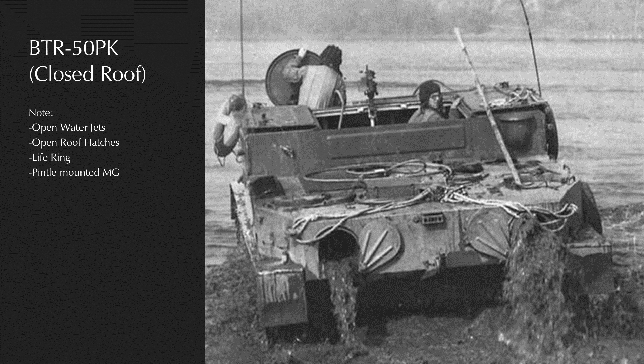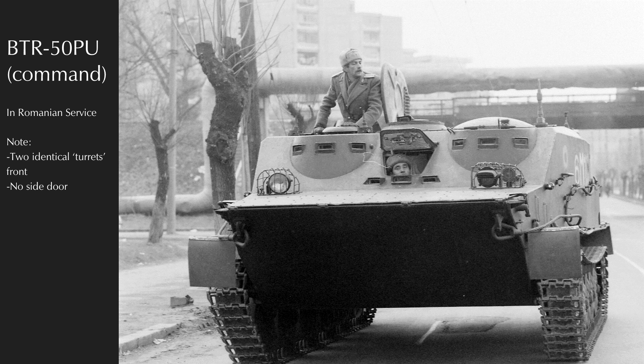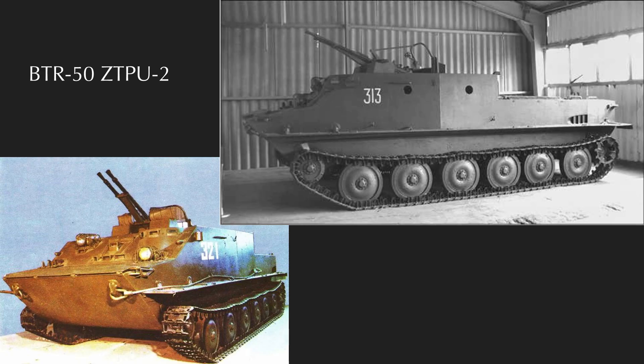The command variants of the BTR-50PK have two frontal towers and some more radio antennas. From 1955, a BTR-50 open top was produced with the ZPU-2 14.5mm twin mount. At least one quad-mount vehicle was also produced, but this appears to have been a prototype. The Czechoslovakians produced the OT-62, a derivative of the BTR-50, broadly similar to the closed-roof variants of the BTR-50, though with two frontal towers like the command BTR-50s.